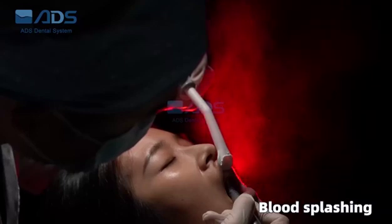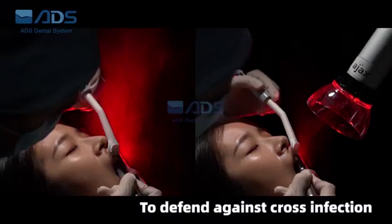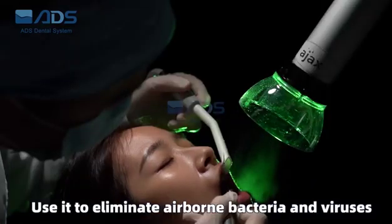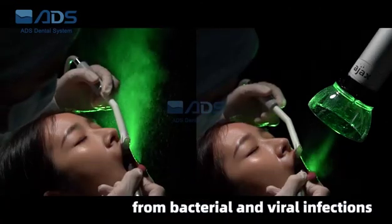Blood splashing? Remove blood sprays to defend against cross-infection. Threat of bacterial and viral infections? Use it to eliminate airborne bacteria and viruses. This will help defend dentists and assistants from bacterial and viral infections.